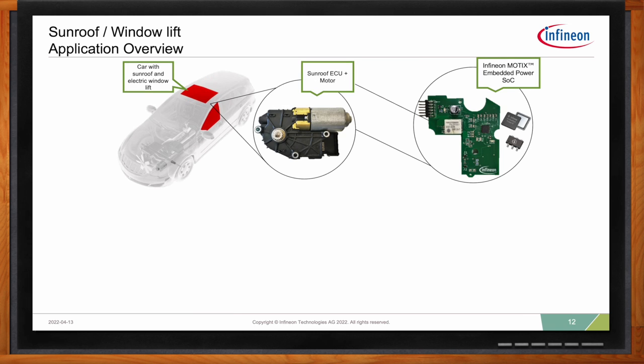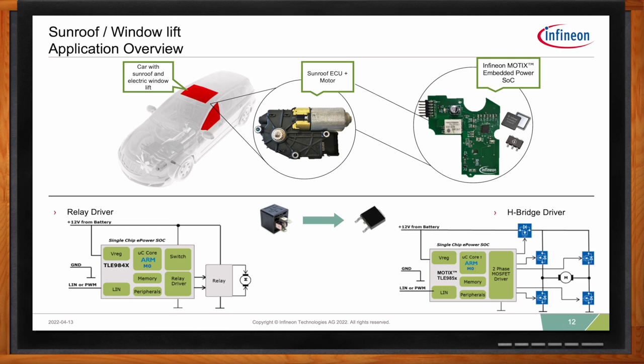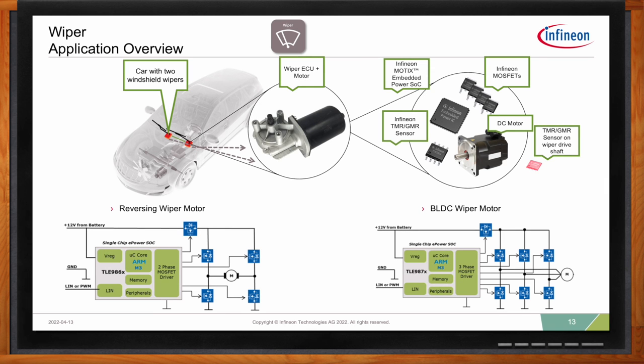Another application in the broad Modics MCU portfolio is window lifts or sunroof actuation. There are two configurations: an older-style relay-driven window motor, for which we have a specific device, and the H-bridge configuration — the TLE 985 series — for bidirectional brushed DC motor control. For the wiper application, you have the TLE 986 series H-bridge for bidirectional brushed DC control, and for next-generation BLDC wiper applications, the TLE 987 series designed for three-phase inverter topologies.